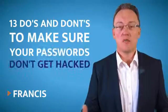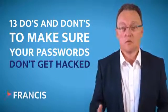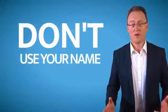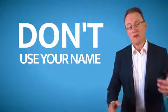Here are 13 top do's and don'ts to make sure that your passwords are not hacked by some hacker. If your username is Francis, don't make your password Francis0001 with an exclamation mark.